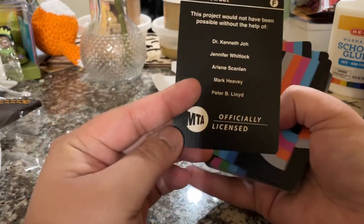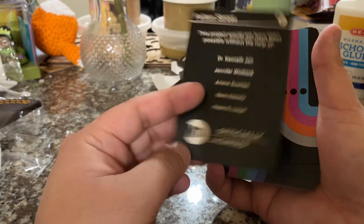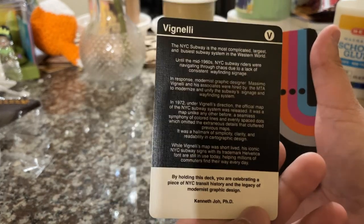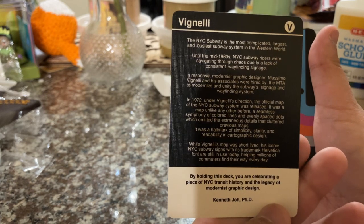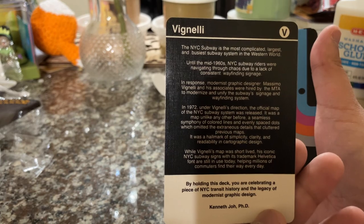Fulton Street — this project could not be made possible without the help of, you know, the collaborators. I'm not going to read this whole card, but I think this is just kind of a basic history of the New York subway system. Pause your video if you'd like to get a good look at that.